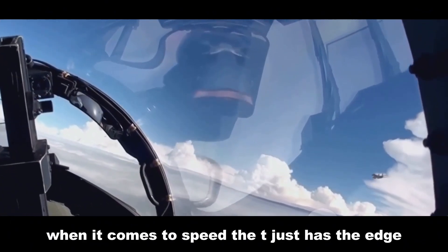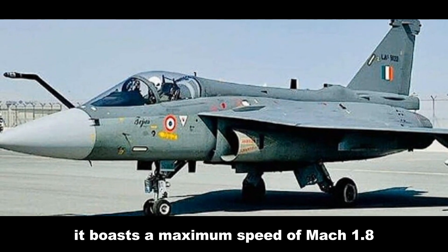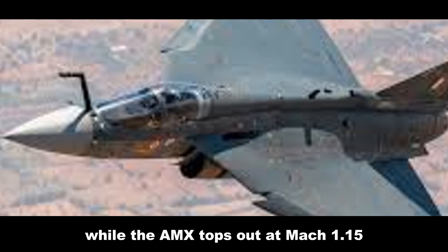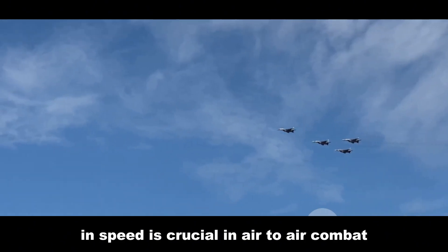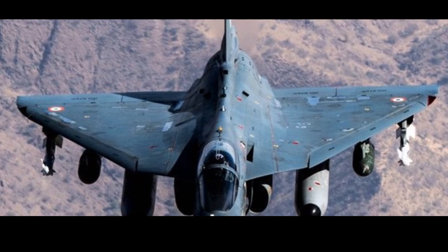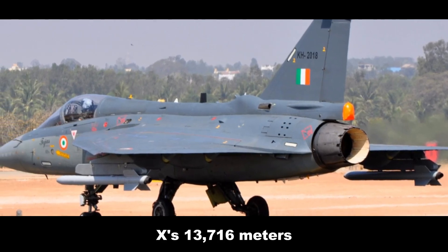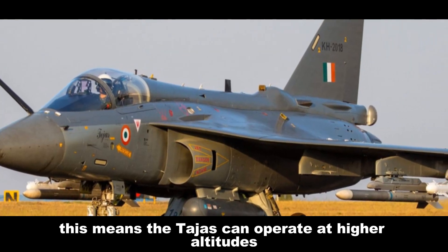When it comes to speed, the Tejas has the edge. It boasts a maximum speed of Mach 1.8 — 2,205 kilometers per hour — while the AMX tops out at Mach 1.15, or 1,370 kilometers per hour. This difference is crucial in air-to-air combat, where agility and speed are paramount. The Tejas also has a higher service ceiling of 15,240 meters compared to the AMX's 13,716 meters, meaning it can operate at higher altitudes for a tactical advantage.